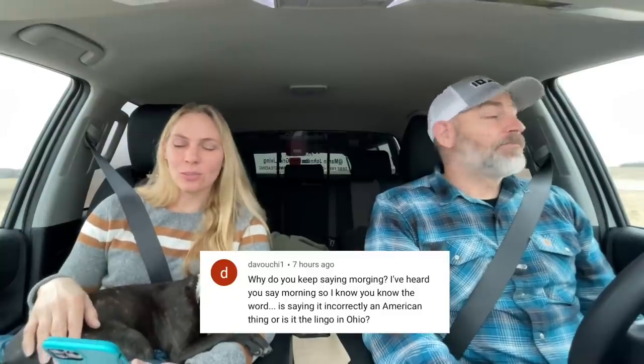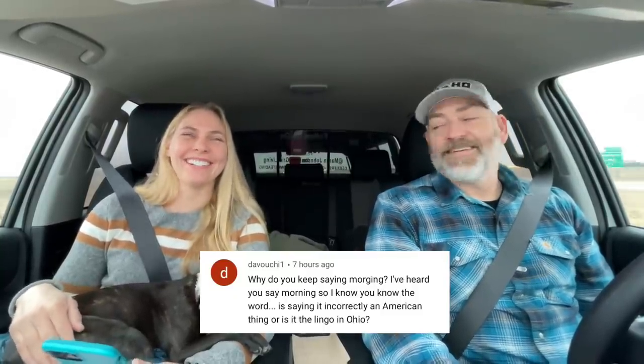Jules noticed she had serious hat hair in the footage from when they were getting ready to leave for Tennessee — it was crazy. Another question, definitely directed at Marty: why do you keep saying 'morning' instead of 'morning'? He says 'good morning' — but he never knew he said it differently than anyone else until viewers started pointing it out. He can't explain it — it's just the Marty thing.